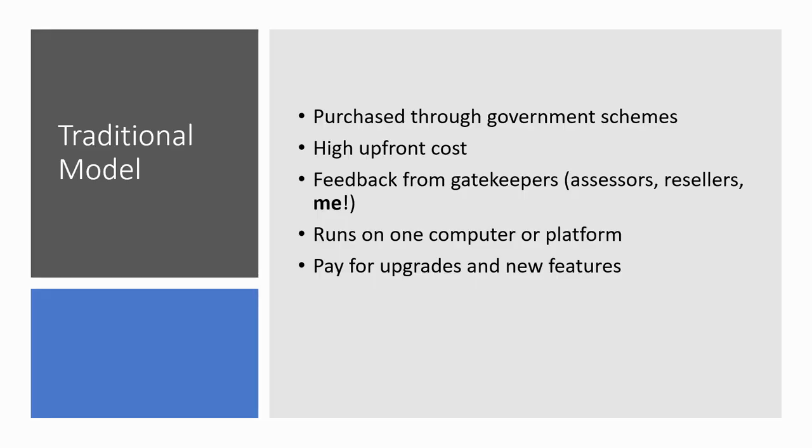I've been in assistive technology since the mid-2000s, and for a long time things have been very stable in the way we deliver assistive technology to users. A lot of assistive technology is purchased through government schemes — for students, employees, and so on — or purchased through local councils or colleges. There's been a high upfront cost traditionally; most software packages top a hundred pounds, many go into the hundreds, up to possibly thousands of pounds for specialist software and equipment for visually impaired students.